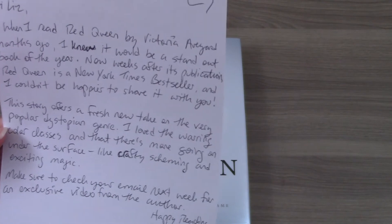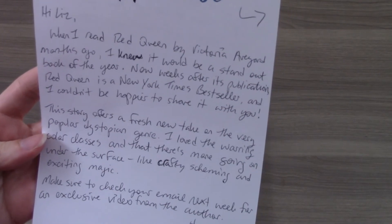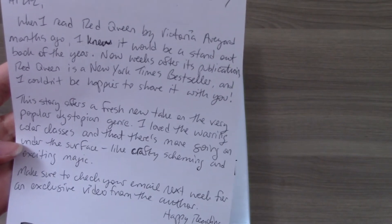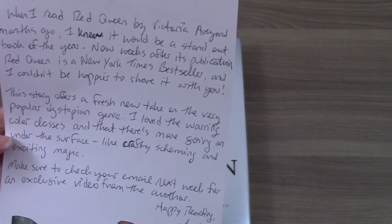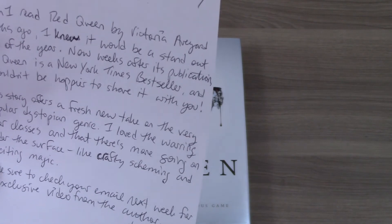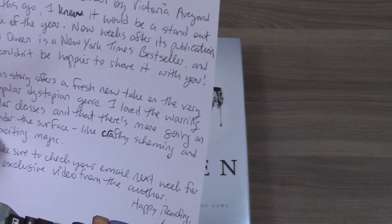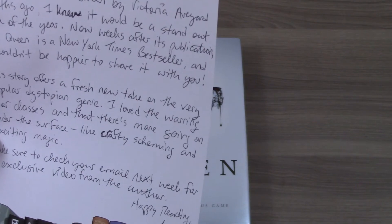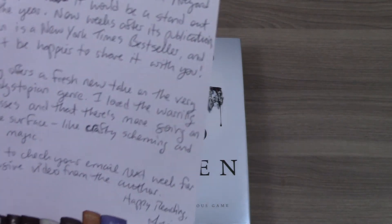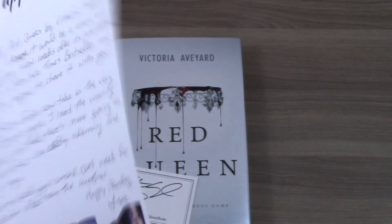It reads: 'Hi Liz. When I read Red Queen months ago, I knew it would be a standout book of the year. Now, weeks after its publication, Red Queen is a New York Times bestseller, and I couldn't be happier to share it with you. This story offers a fresh new take on the very popular dystopian genre.' I can't read all of the writing, but it says there's so much more going on under the surface, like crafty scheming and exciting magic. That sounds good. 'Make sure to check your email next week for an exclusive video from the author.'